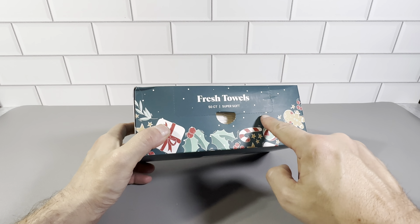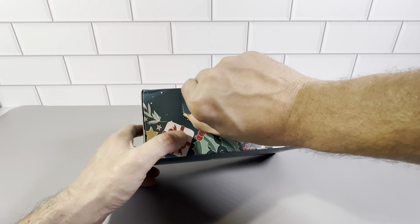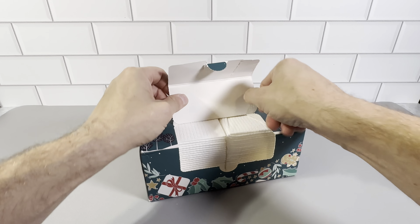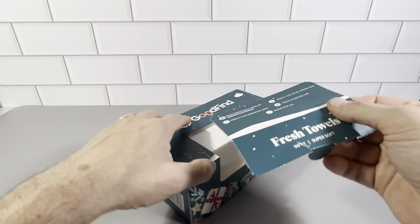You just open it up like this. It's all perforated right here, so when you open it up, it opens real easy. Just got a nice, clean line here to open it up — comes open real easy.